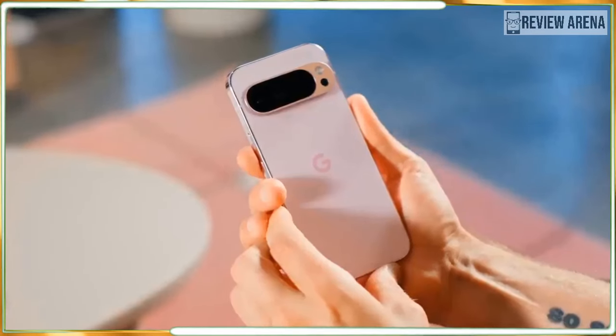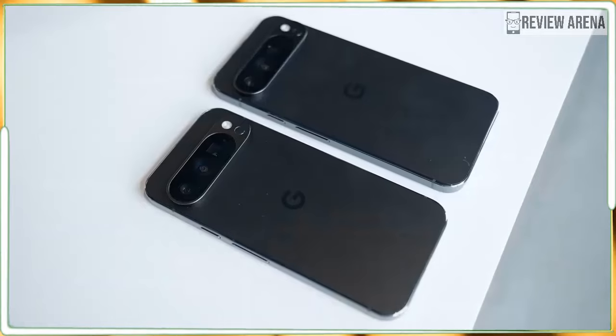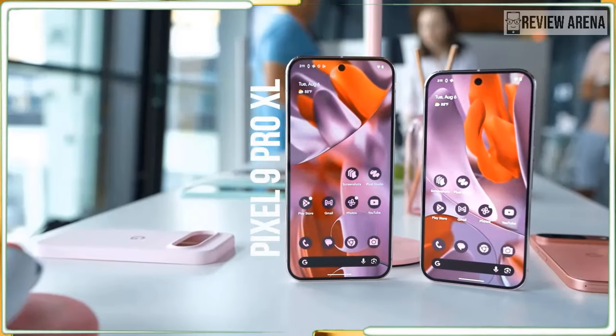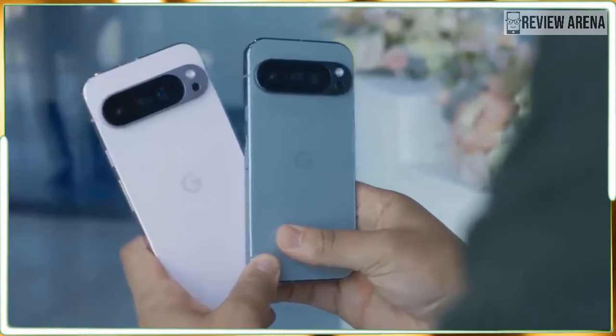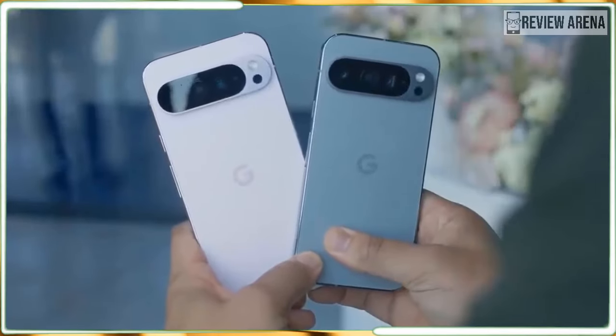The Google Pixel 9 Pro XL is available for pre-order now for $1,099 and it will be on shelves August 22, the same day as the Pixel 9. Google is holding the Pixel 9 Pro and Pixel 9 Fold a bit longer until September 4, so if you want a new Pixel as soon as possible, the XL is the best phone you can choose.